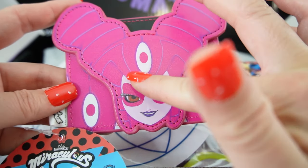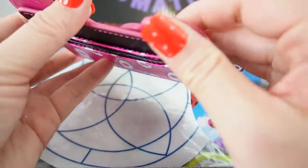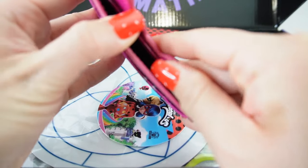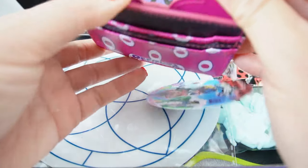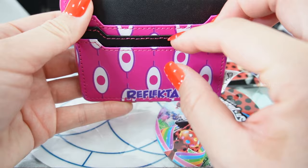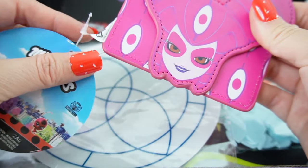Next item is a wallet featuring Reflekta. Look at her — oh my goodness, this is super cool! I love these little ovals, they look like eyes. It opens up here — you put bills inside this large compartment, and then there are three other compartments to hold credit cards. This is actually really, really cool.